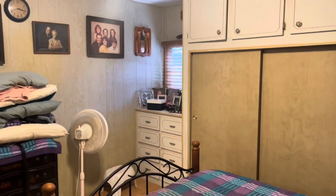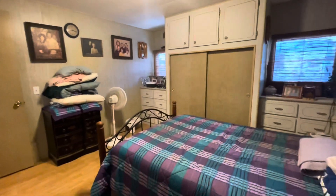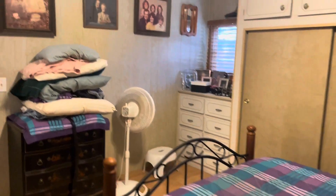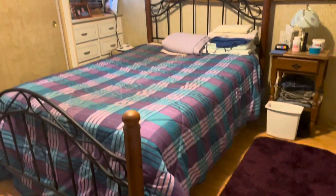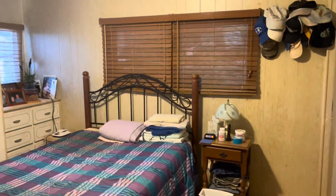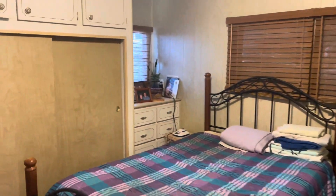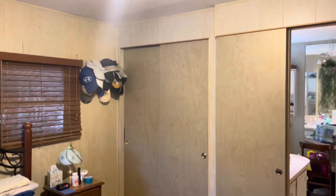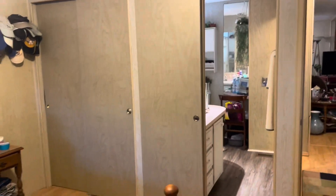And you have your bedroom here. These bedrooms are nice size rooms — this bed here, I believe it's a full size. You see there's plenty of room in here. You have a closet there, you have the built-in dressers, and also you have another closet over there right next to the bathroom door.